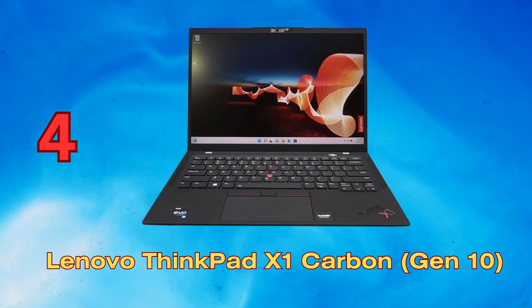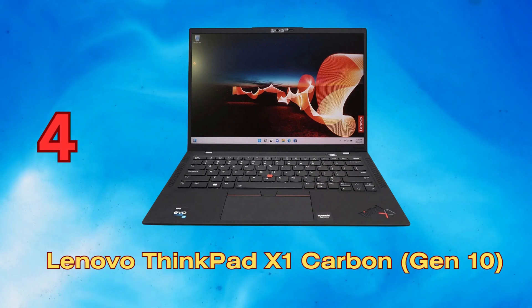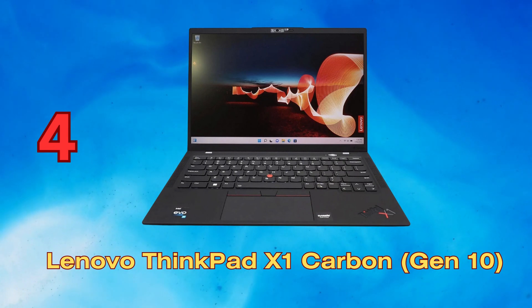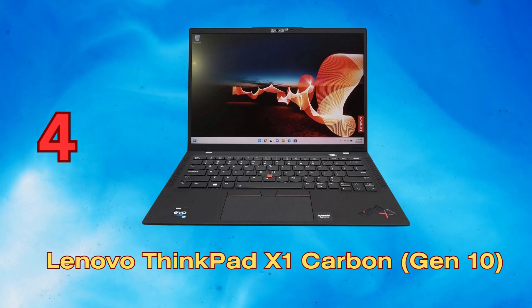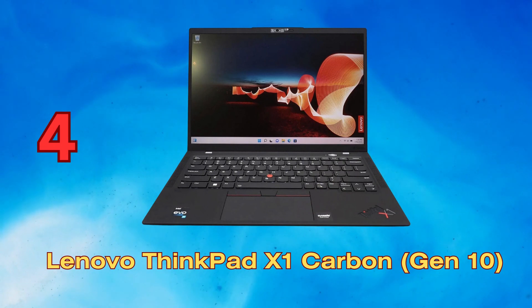The Lenovo ThinkPad X1 Carbon Gen 10 combines an ultra-portable design, premium display, long battery life, and robust business-centric performance. Powered by 12th gen Intel Core processors, it zips through daily multitasking workloads. The 2.8K OLED display provides vivid visuals and comfortable viewing for office productivity and creative tasks, with MIL-SPEC durability, premium connectivity, security features, and human presence detection.